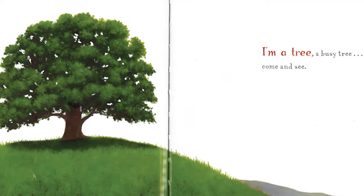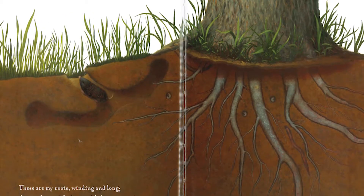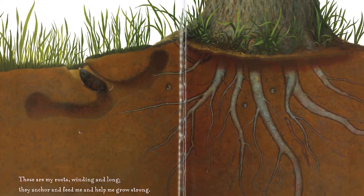I am a tree, a busy tree, come and see. These are my roots, winding and long. They anchor and feed me and help me grow strong.